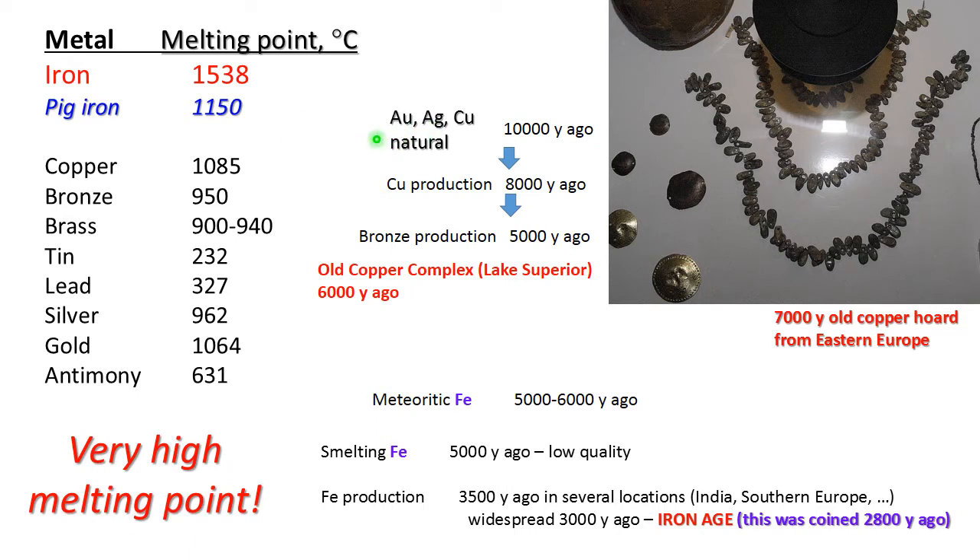A little bit of history. Natural silver, copper, and gold were available for humans more than 10,000 years ago. The problem is you can make beautiful jewelry out of gold, but you cannot make tools, needles, knives, or axes. The same is true with silver. Pure copper is also too soft to make decent tools. So for jewelry, yes, 10,000 years ago humans used these metals, but that was very limited.